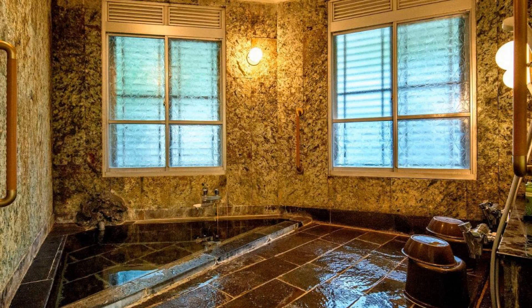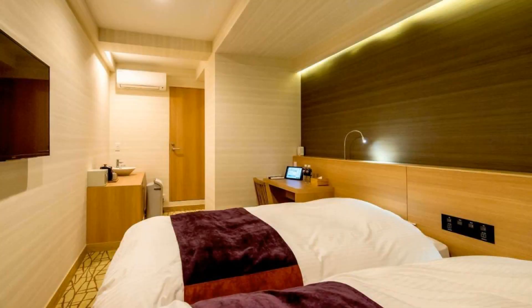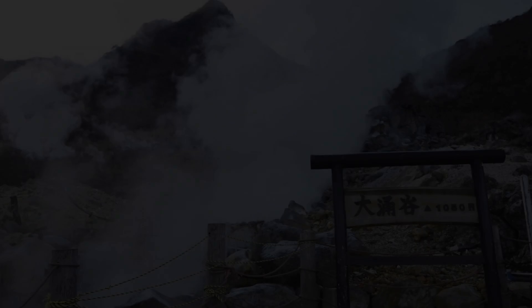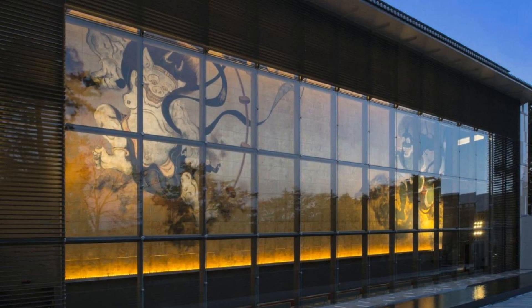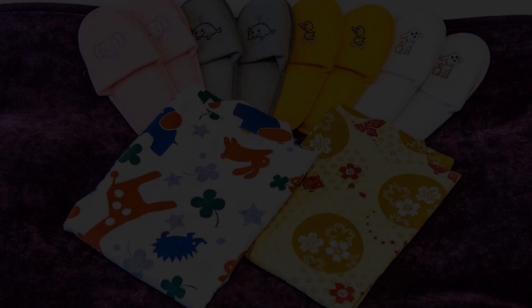The location of the hotel is good and guests love walking around the neighborhood. There are 10 types of rooms available on booking.com. You can book online and enjoy it.